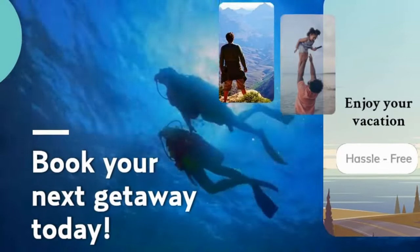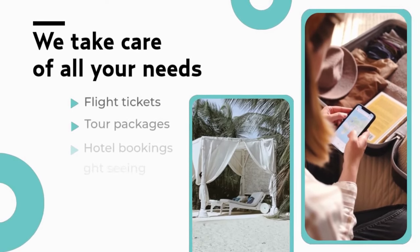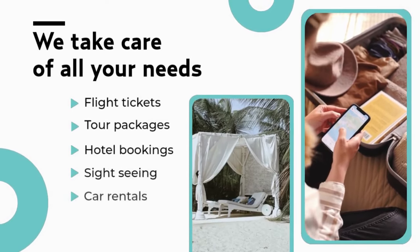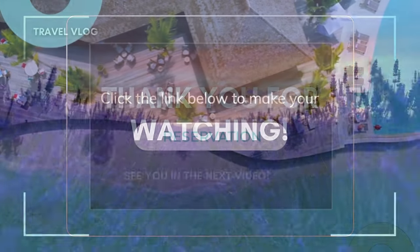These are some of the best hotels in Durban, South Africa that you can choose from. There are many more options available, depending on your budget, preferences, and travel dates. You can check out the links in the description for more information and booking details.